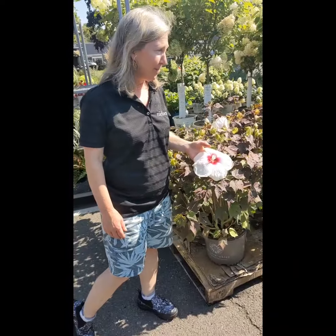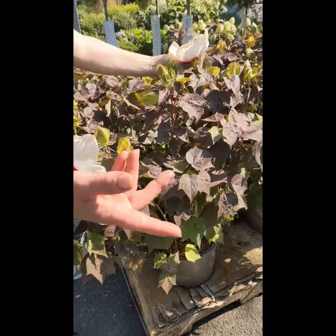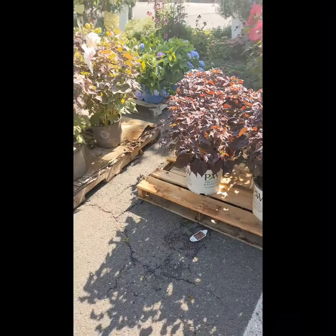Oh my gosh, it's Summerific hibiscus! Look at these — I love the big flowers. This one is yet to bloom, but the burgundy foliage with accent color is stunning.